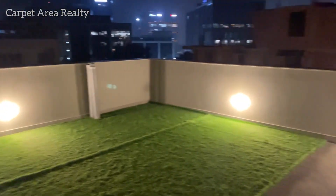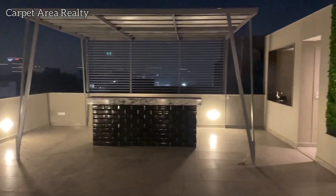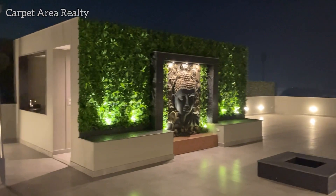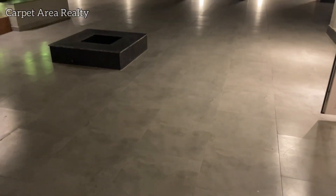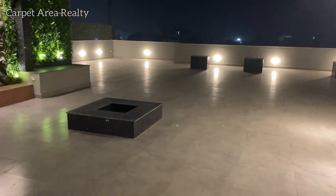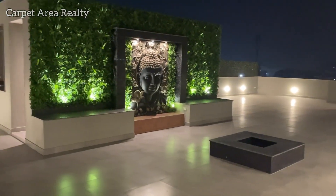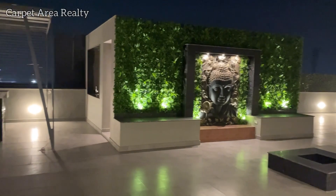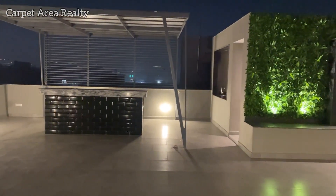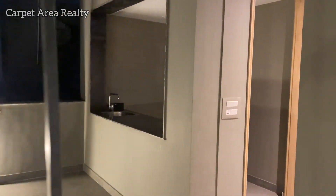Now I will show you the whole terrace. Look at this — what a beautiful terrace. The terrace is completely modified. You can see here on the roof. You can see how peaceful the Buddha statue is. You can also see the kitchen built here.